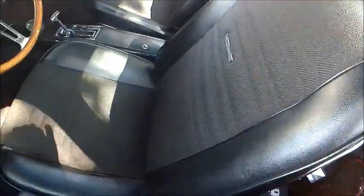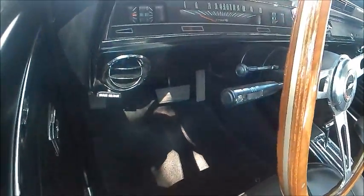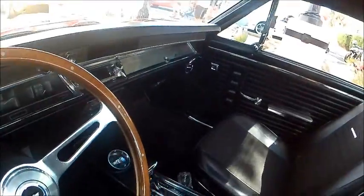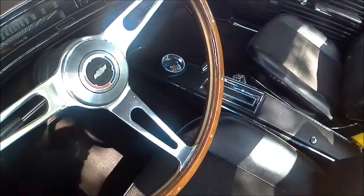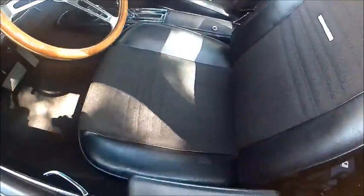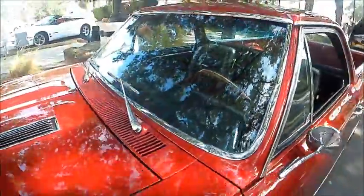Very nice interior — cloth and vinyl, nice steering wheel. Looks like it has cruise control, air conditioning, automatic transmission, and power windows, so very nicely equipped.